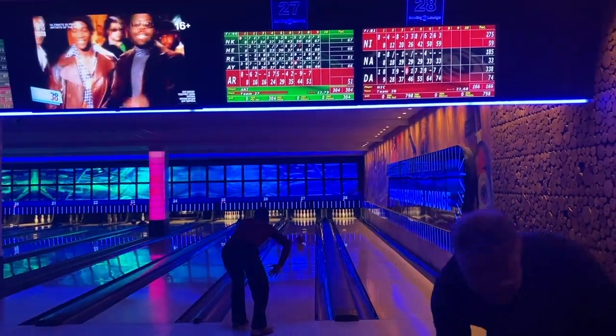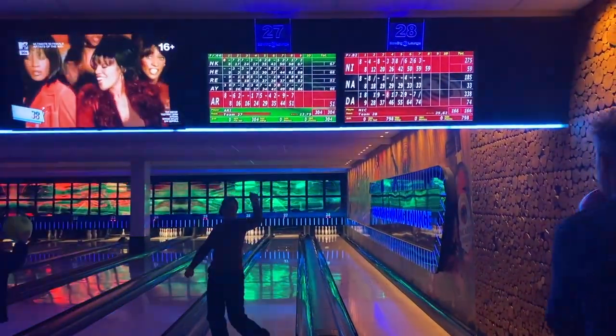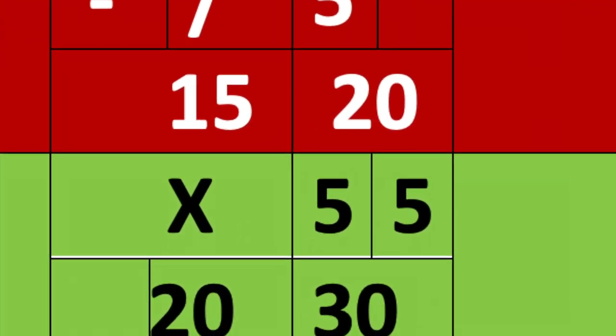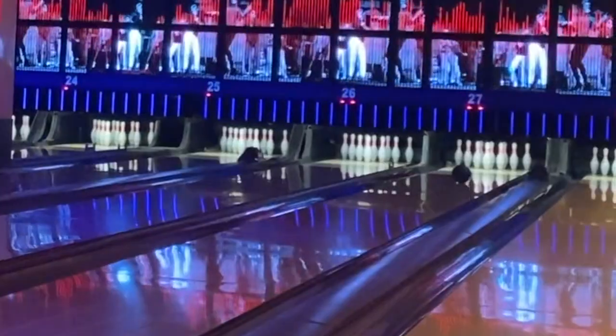But when you achieve a strike, which means knocking down all 10 pins at first roll, you score 10 points plus double the pins knocked down in the next two rolls. A strike is marked with an X on the score screen. A strike in the last round means you receive two extra rolls.